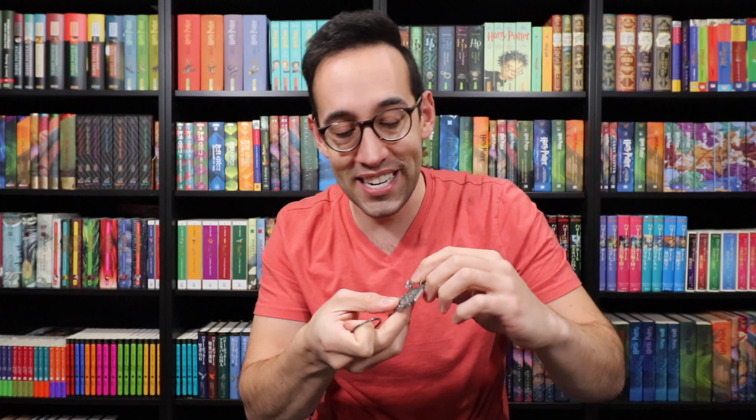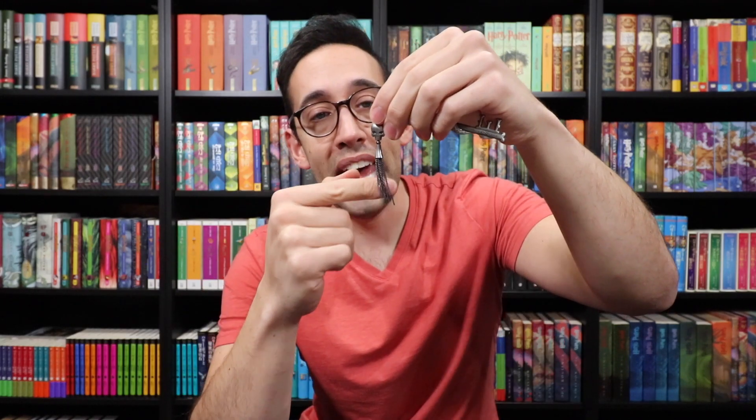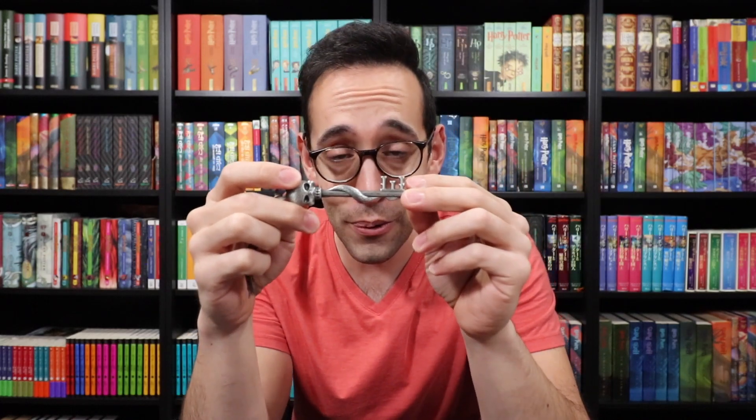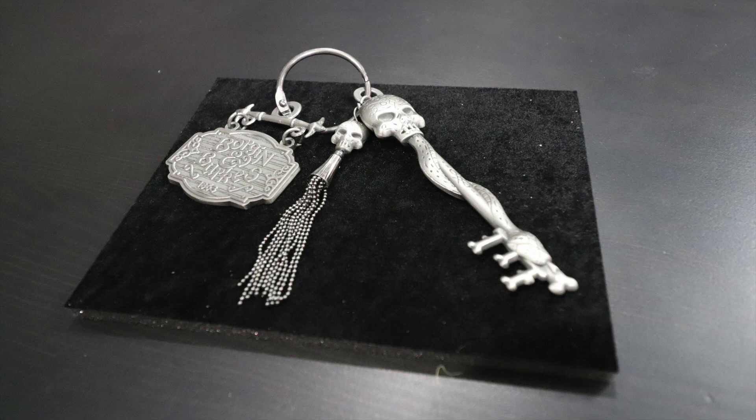Here is the charm, which is awesome. It's a Borgin and Burkes shop sign, established 1863 — great attention to detail. They could have made this one-sided and it still would have been a great item, but this is a 360-degree finished item. The front and back are identical, including this top piece which has metal tassels. The key teeth are bones, which is very cool. At the top is a B and a B for Borgin and Burkes, and there is a snake coming out of the skull resting by the bones at the end. You are now the keeper of both the Honeydukes key and the Borgin and Burkes shop key — very cool items, and the packaging is just top of the line.